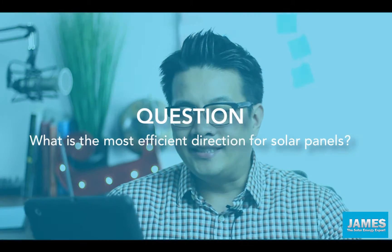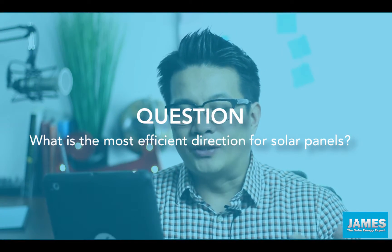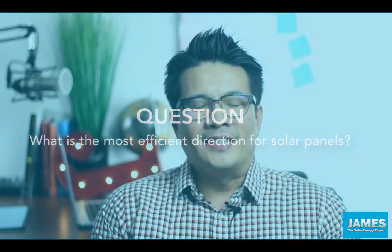Today we have a question from Jonathan, and his question is: 'Hi James, can you please tell me the most efficient direction for solar panels?' Hey Jonathan, so to answer your question, the best location for solar panels is facing due south. The second best location is west, the third is east, and the worst location is north.